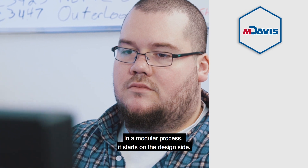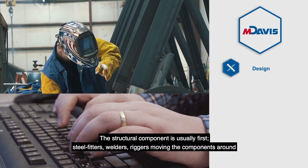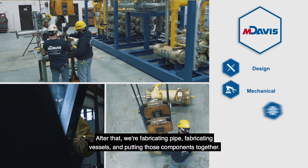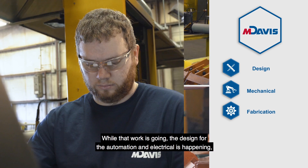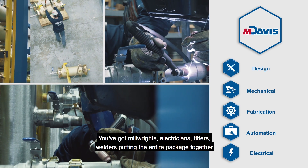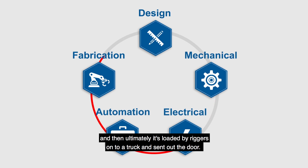In a modular process, it starts on the design side — somebody working at a computer in two-dimensional and three-dimensional drawings. From there, it comes out on the floor. The structural component is usually first: steel fitters, welders, riggers moving the components around. After that, we're fabricating pipe, fabricating vessels, putting those components together. While that work's going, the design for the automation and electrical is happening. Panels get built, designs finalized, all the components get assembled — millwrights, electricians, fitters, welders putting the entire package together, and then ultimately it's loaded by riggers onto a truck and sent out the door.